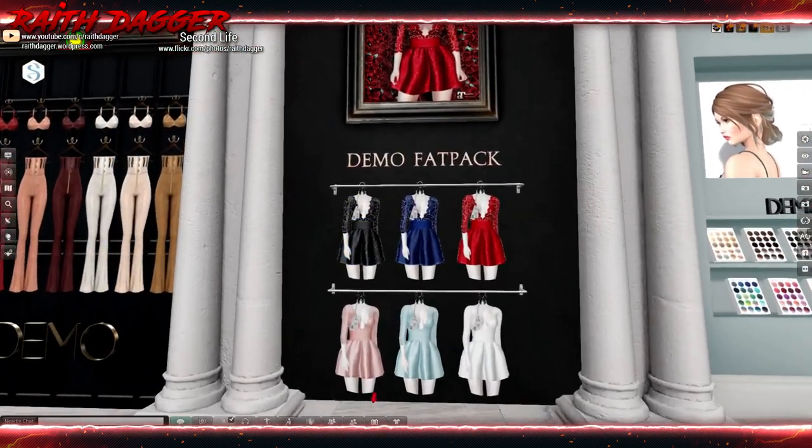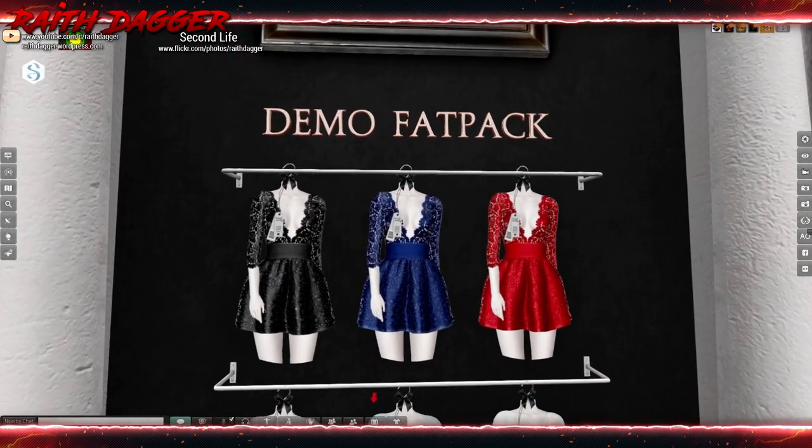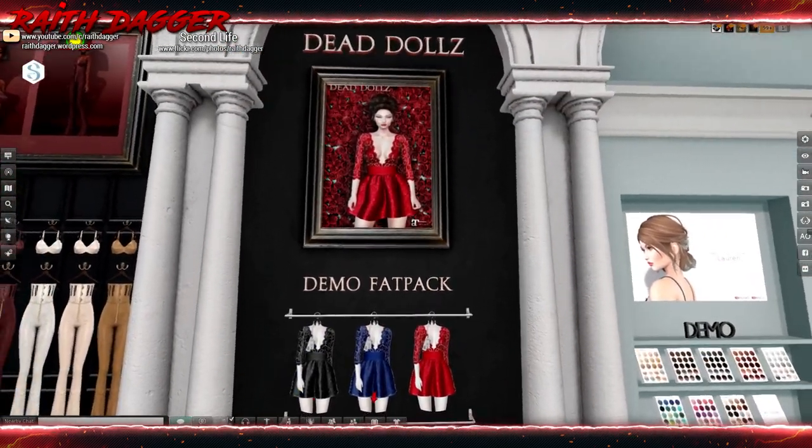Dead Dolls — a dress with a floral pattern. That looks pretty cool. Looks like Maitreya only.